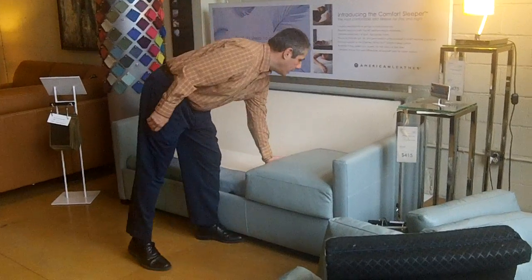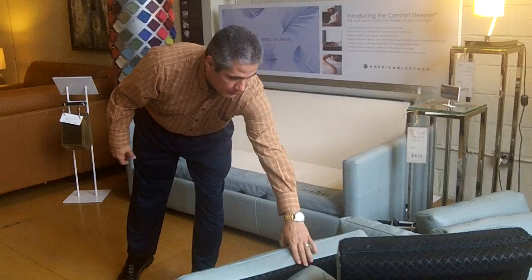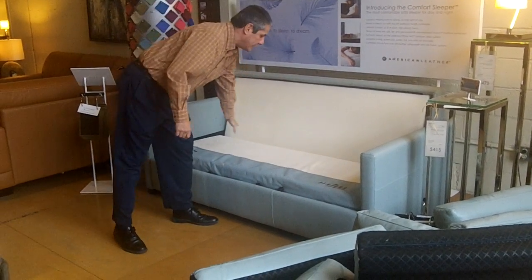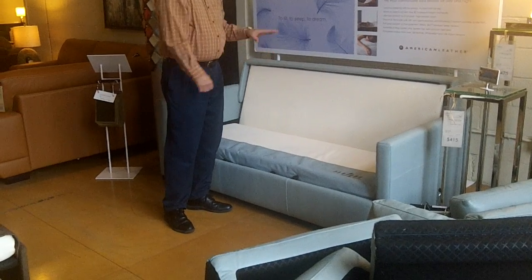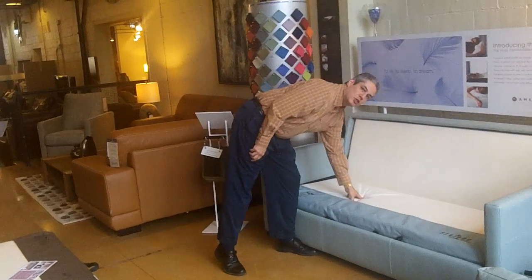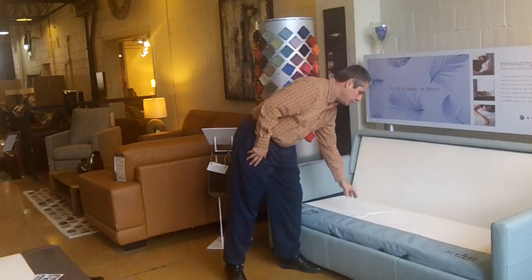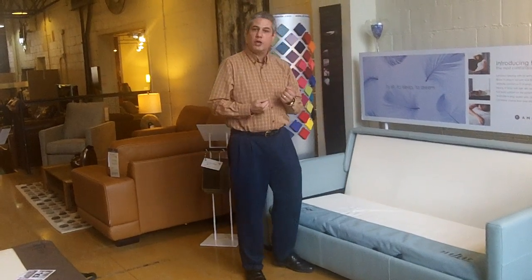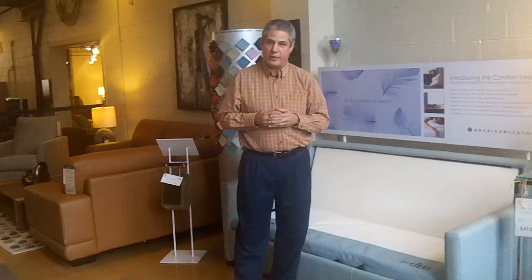The typical sleep sofa has a very hard bed mechanism going across here. When you sit down on the cushion, you're pushing that cushion into a hard frame, and your cushion is going to break down faster. Here you've got soft foam — when you sit down, you're pushing that seat cushion into this. It's going to take a lot of the pressure off the cushion, and you're going to get a much longer lifespan out of your foam in your seat cushion.